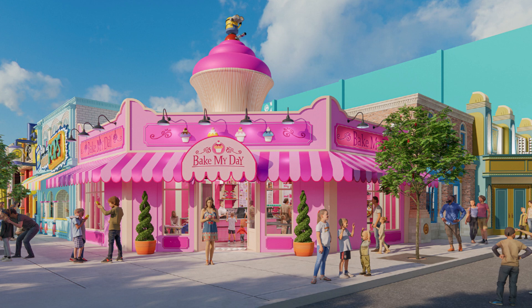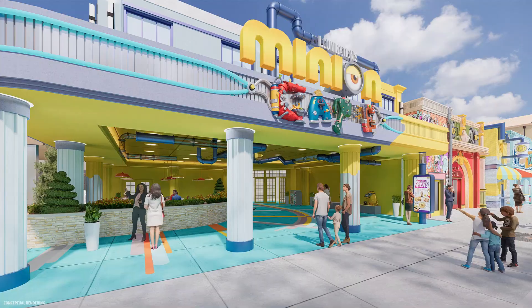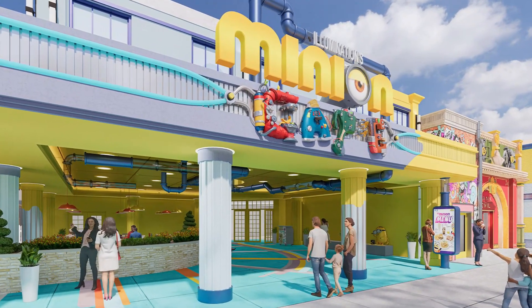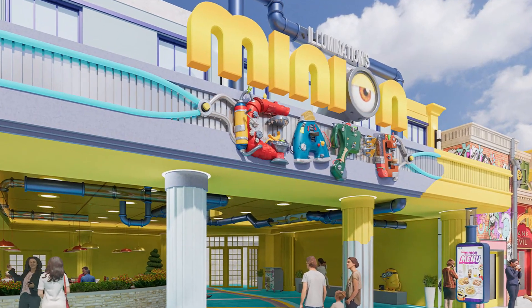They will also have a bakery and retail shop called Bake My Day, featuring minion-themed sweet treats including cupcakes, macarons, s'mores, and more, along with exclusive minion-inspired merchandise like apparel and drinkware. It's connected towards the back of the cafe but will have multiple entrances, which is exciting.